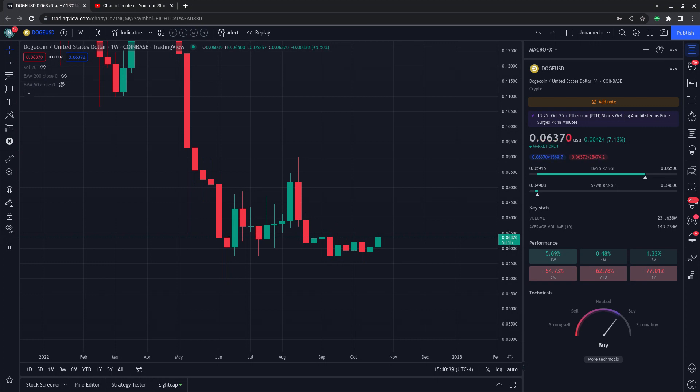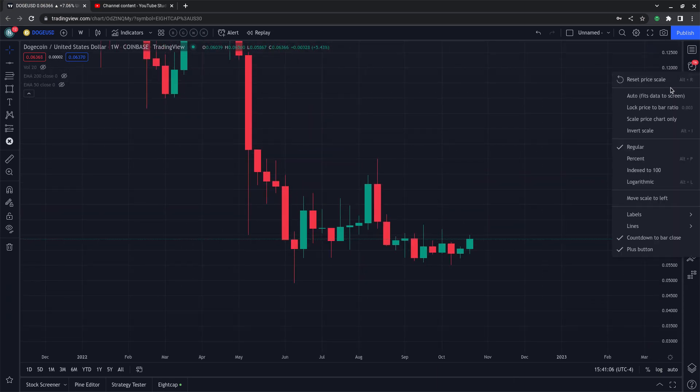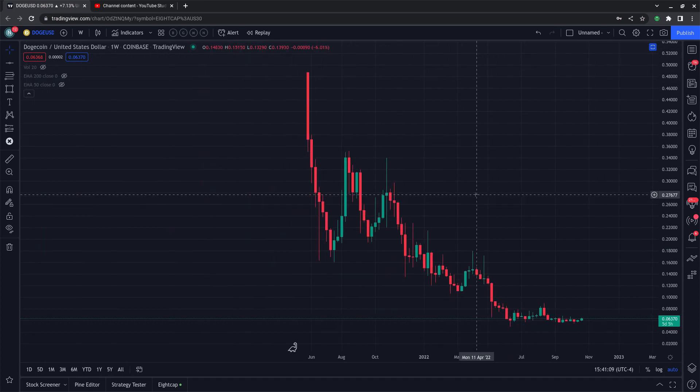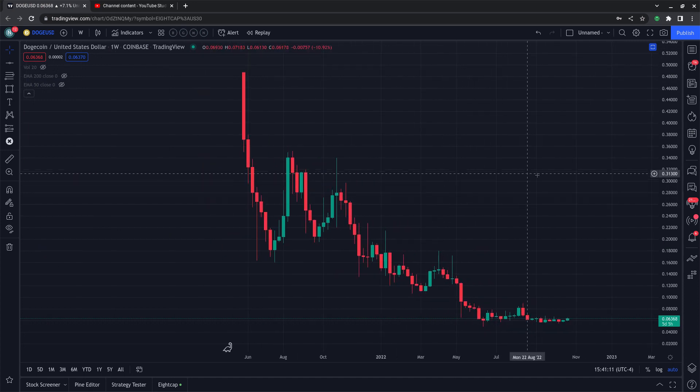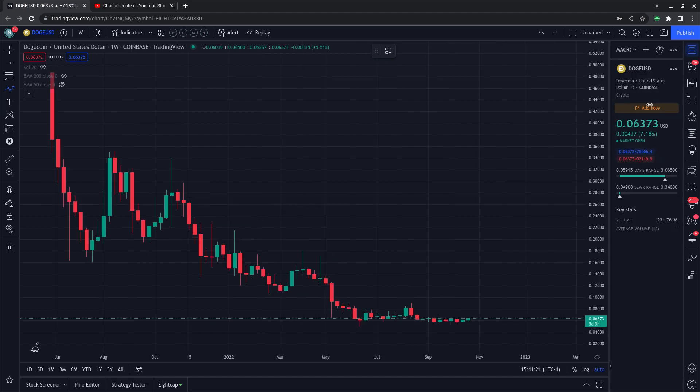Welcome back, loyal family. If you're new here, we only explore price action — thanks for sticking around. Let's dive right into the charts. Today is October 25th, 2022. The current price of Dogecoin is six cents, slightly positive — up about seven percent for the day. I have a naked chart here looking at the weekly candles on the Coinbase chart. Either way, Dogecoin does look pretty nice with a solid move up today.